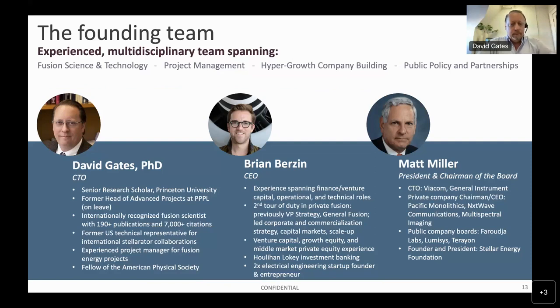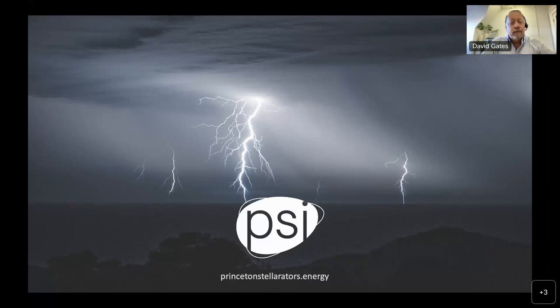We're running this as a business. I am not the CEO — I have no training as a CEO — I will be in charge of technology development. I have actual real business people as my partners. Matt Miller, co-founder of the Stellar Energy Foundation, stepped into the president and chairman of the board role. Brian Burzin is our capable and energetic CEO. I finished a little bit early, but I think that's probably okay — people have been listening to an hour and a half of talks already. Thanks for your attention.